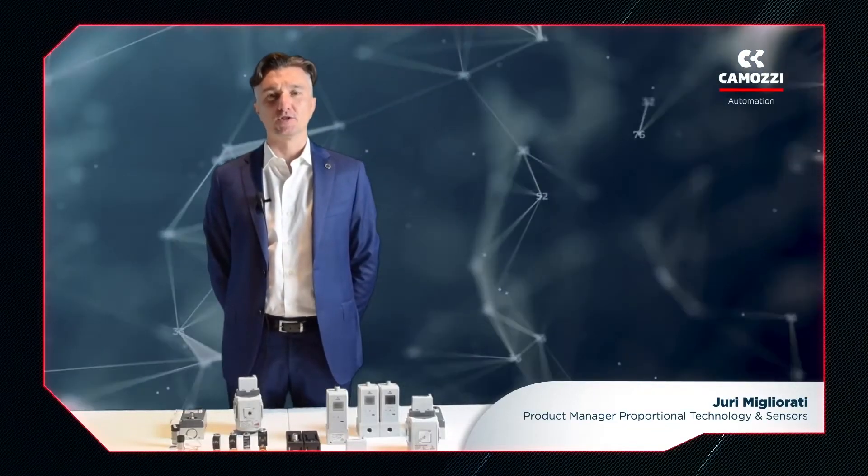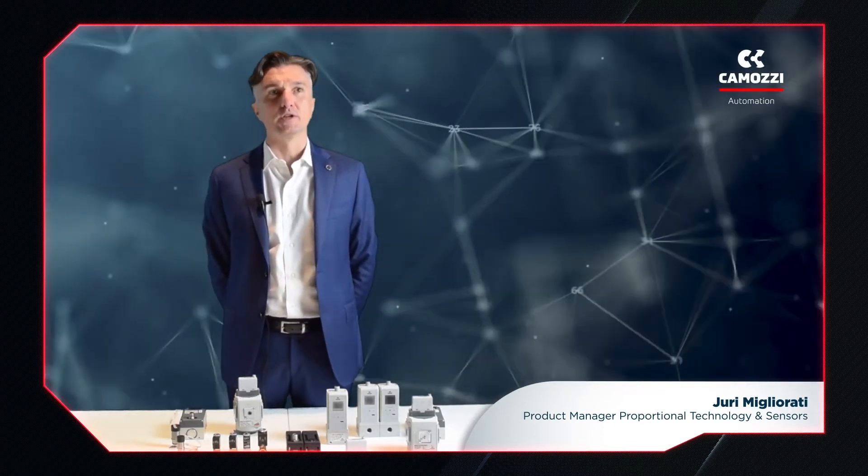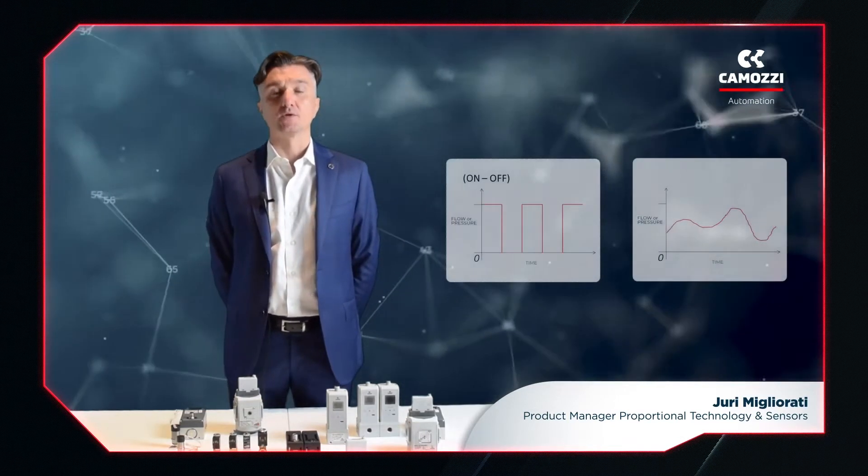Hello, my name is Yuri Migliorati and I'm Camozzi Automation's Product Manager for Proportional Products. Today I want to show you the products in our Proportional Technology range. First, let's run through some basics.